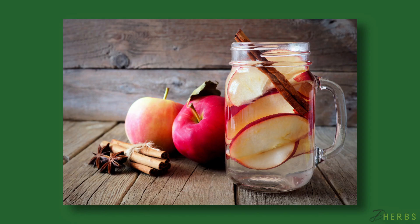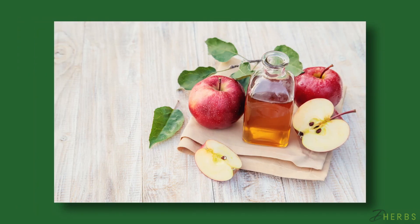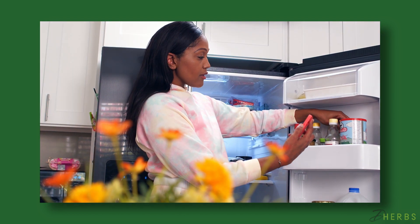To make this detox water, add half an apple thinly sliced and one teaspoon of cinnamon to 24 ounces of purified water. You can add a teaspoon of apple cider vinegar to the mix if you want to boost the fat-burning benefits. Just like the other recipes, refrigerate this mixture for a couple of hours before serving. It works best if you drink this in the morning.